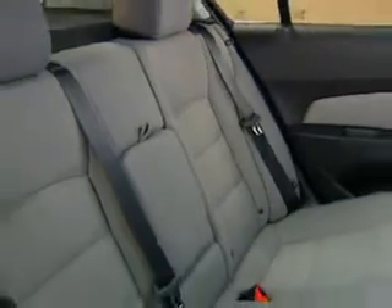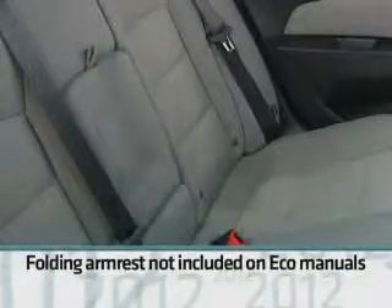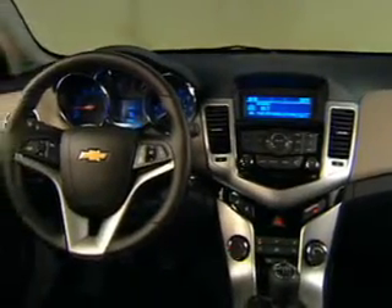Comfort and flexibility extend to the rear seats as well. The seat splits and folds and includes outboard adjustable head restraints and, on all models except Eco manual, a folding armrest. Cruze offers several standard and available convenience features.